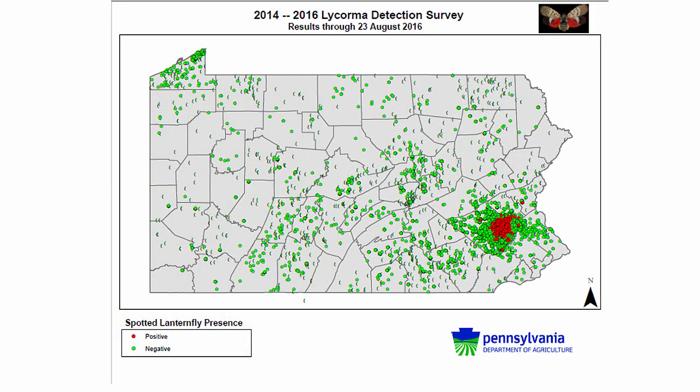This map from the Pennsylvania Department of Agriculture shows where spotted lanternflies were known to exist as of August 2016. The red dots indicate where PDA has confirmed the presence of spotted lanternfly. The green dots indicate locations that have been checked by PDA, but the insect was not found.